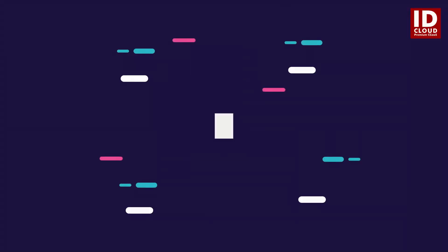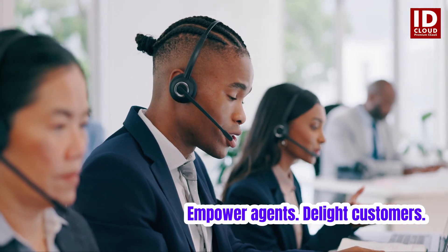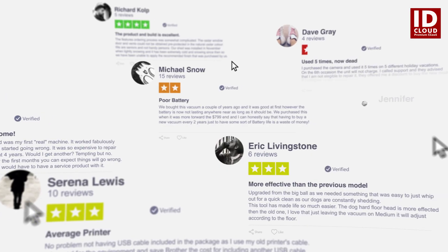Our auto-email responder doesn't replace agents, it empowers them. With fewer routine tasks, your team can focus on what matters most — delivering exceptional customer experiences.